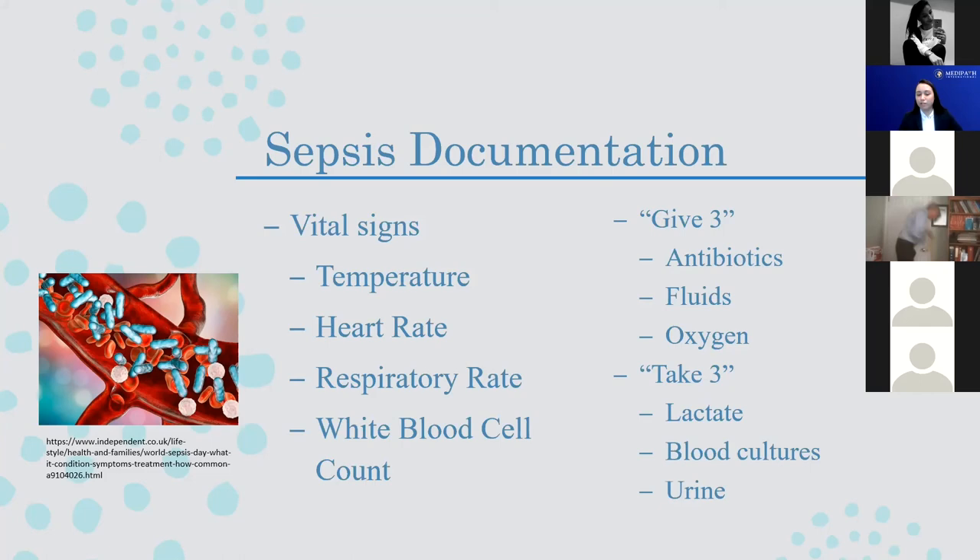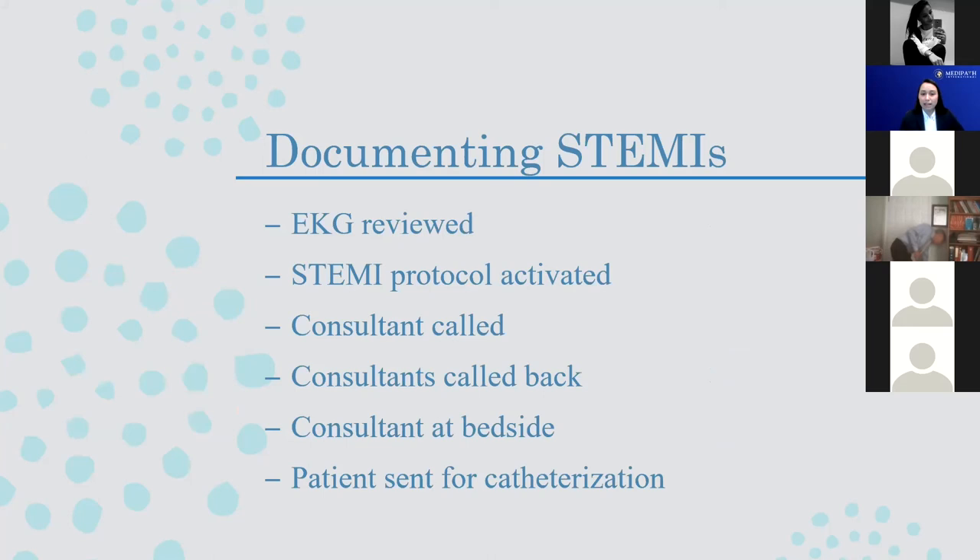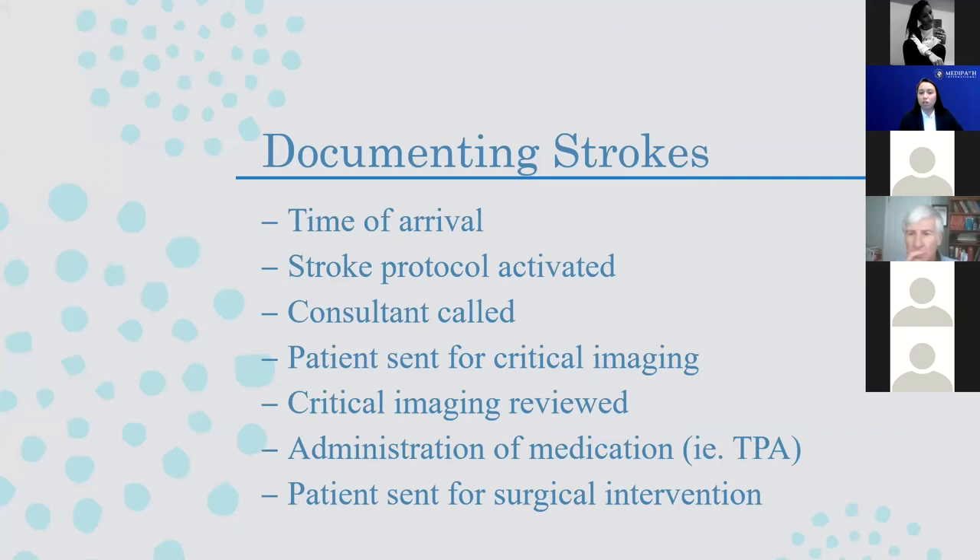For a STEMI, important times you want to timestamp include when you reviewed the EKG, when consultants called you back, when consultants are at bedside, and if the patient was sent for a cardiac catheterization, when did they go? All of these times are going to be important because STEMIs require very quick intervention, so showing what times these things happened can really prove how prompt the intervention was put into place. Same for strokes — timestamp when you give certain medications such as TPA and when critical imaging is reviewed.